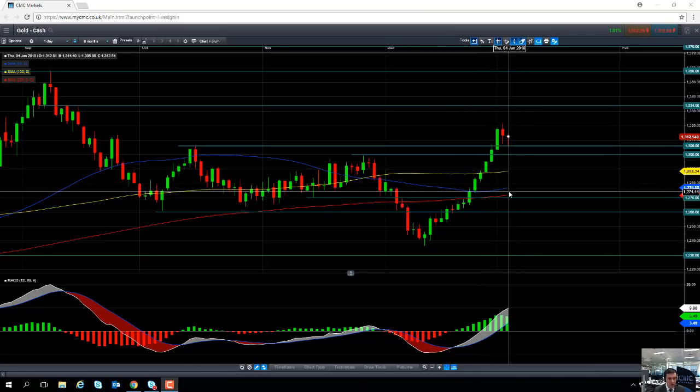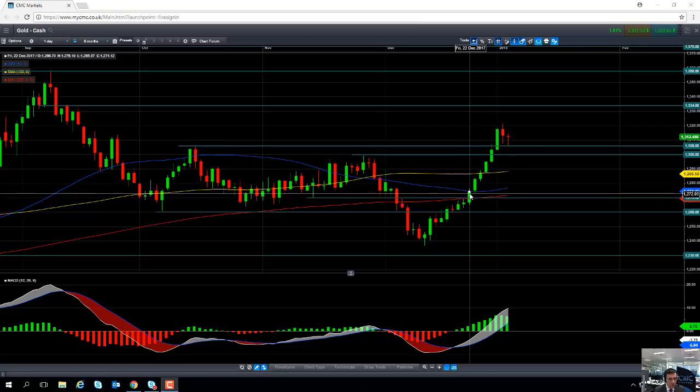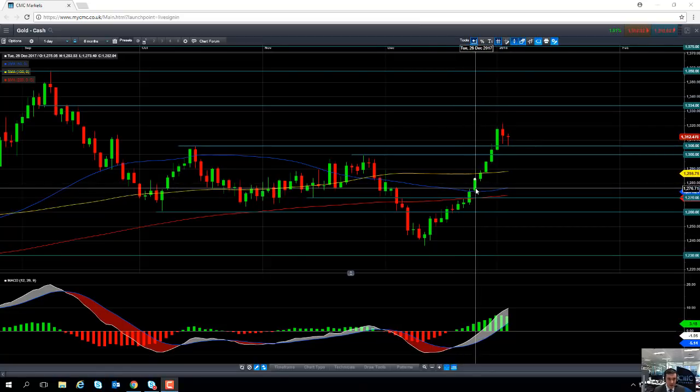The same applies to the 50-day moving average, which comes into play at 1276. Note that once again we did see both resistance and support play a role on the 50-day moving average in late December.